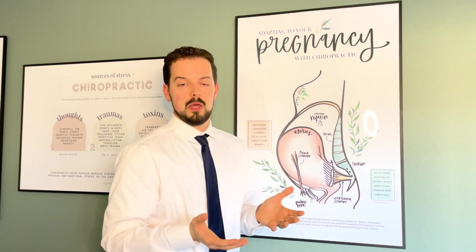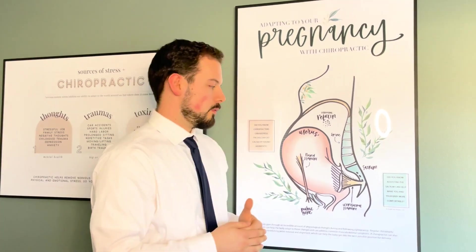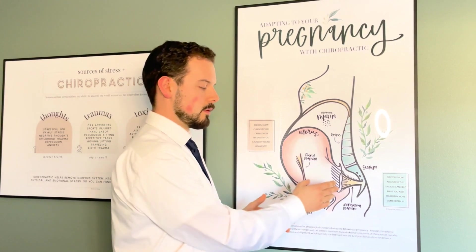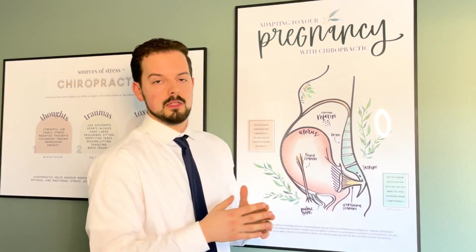Obviously, the uterus houses the baby. We want that baby to be freely moving as much as possible. What we got to do is make adjustments to that sacrum, make sure that's good, and that utero-sacral ligament can relax a little more, allowing proper movement of the uterus itself.